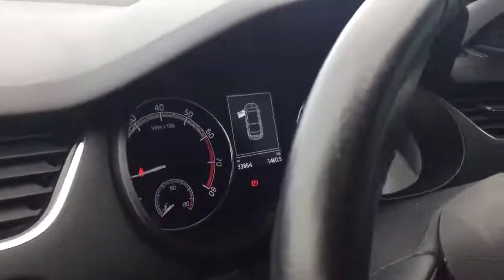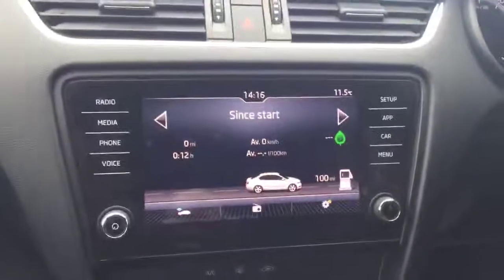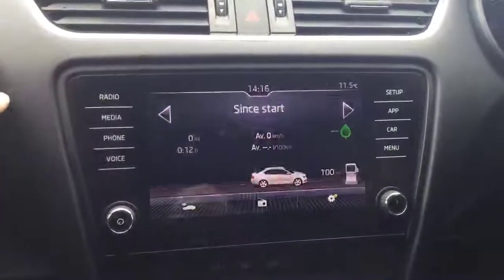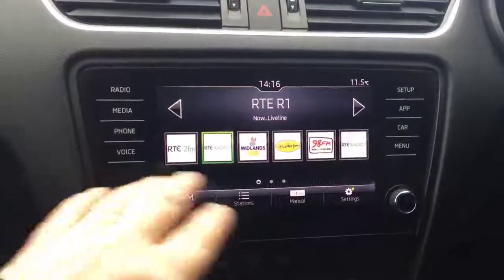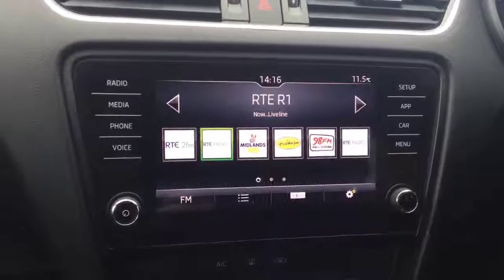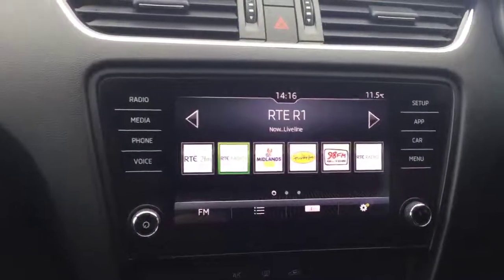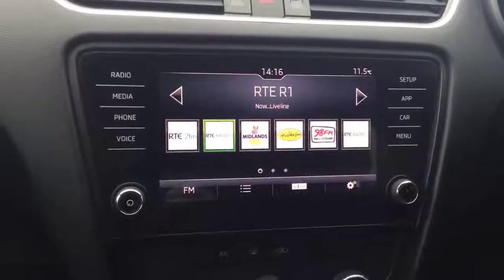This particular car has done 33,000 miles and it has a service history with ourselves as we sold it previously. The multi-function radio system is all touchscreen. The radio menu is on your left hand side and brings you to a nice colourful display where you can have your radio stations preset. There's Bluetooth on the car which means you can have up to four phones bonded to the car and have two active at any one time.